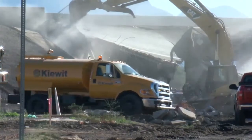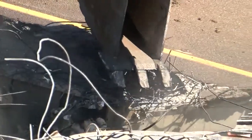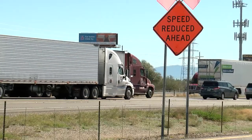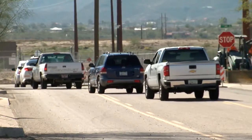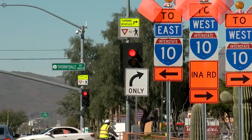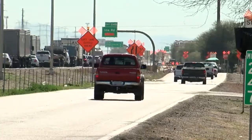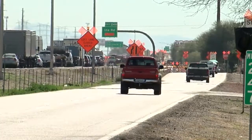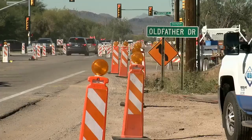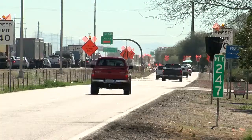Big machines ripped apart the interstate over Ina Road Wednesday. Now, eastbound traffic flows in the opposite lanes and westbound traffic runs on the frontage road. ADOT says to plan for backups — the new speed limit through here is 45 miles an hour. On the surface streets, cars and trucks are funneled off of Ina Road and onto side streets that lead to Orange Grove and Cortero Farms. It's a mess.